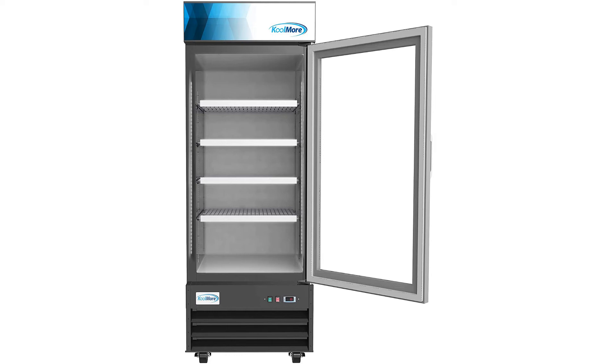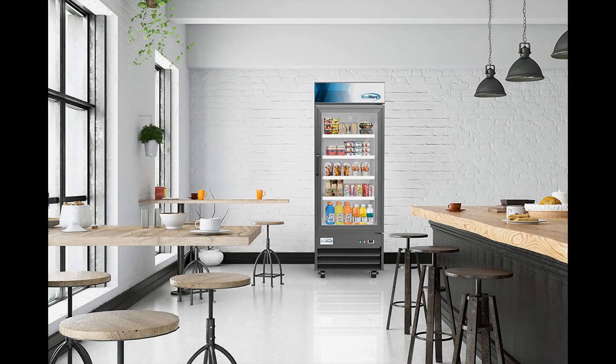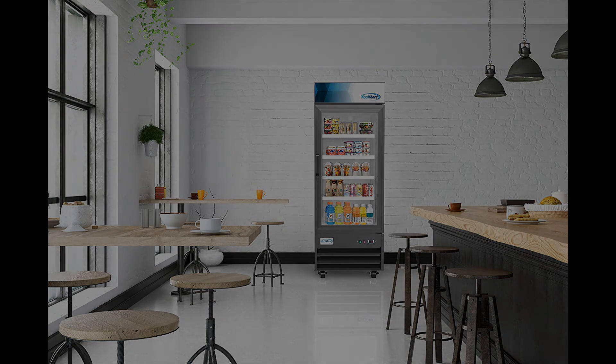Another great thing about the Coolmore 29-Inch Commercial Glass One-Door Display Refrigerator is the fact that its glass display doors are self-closing and anti-fogging, which will make sure to provide maximum visibility and coolness. You can very easily control and monitor the temperature owing to the external digital display that allows temperature control.